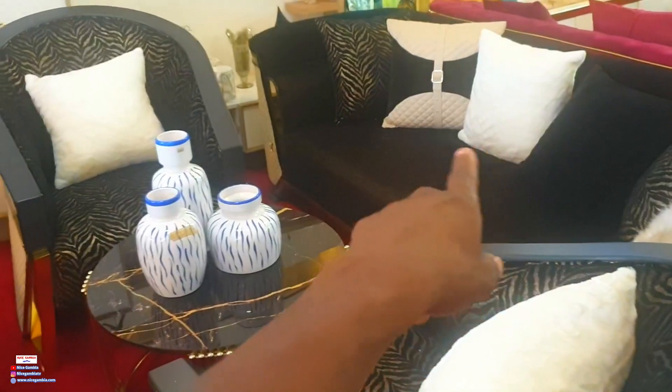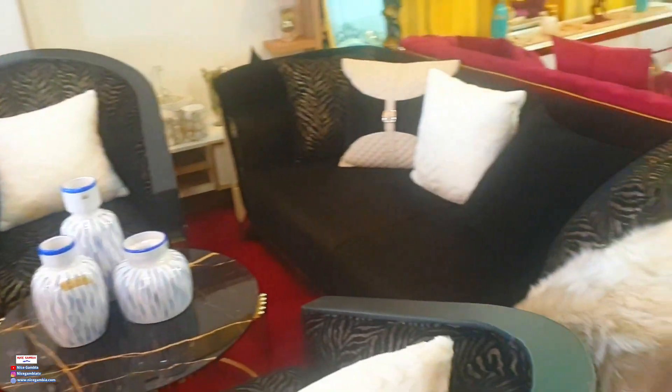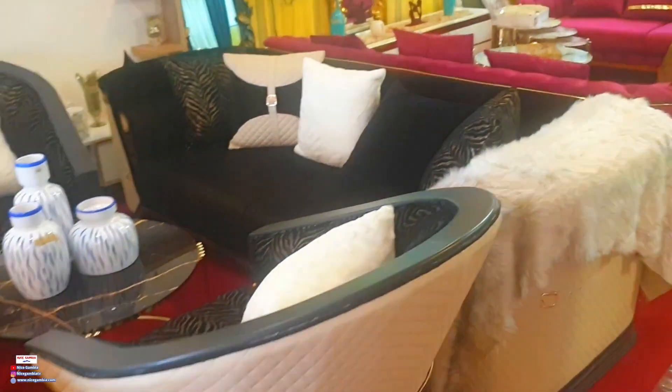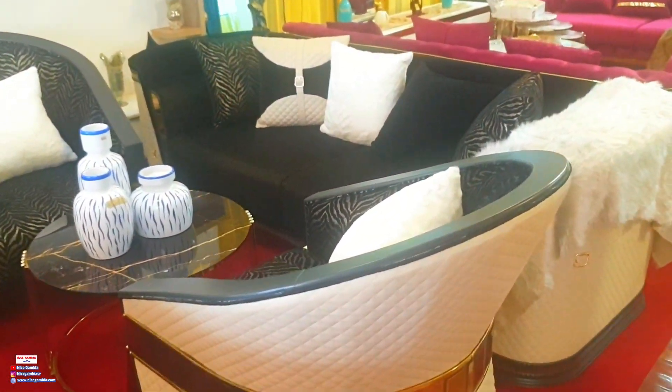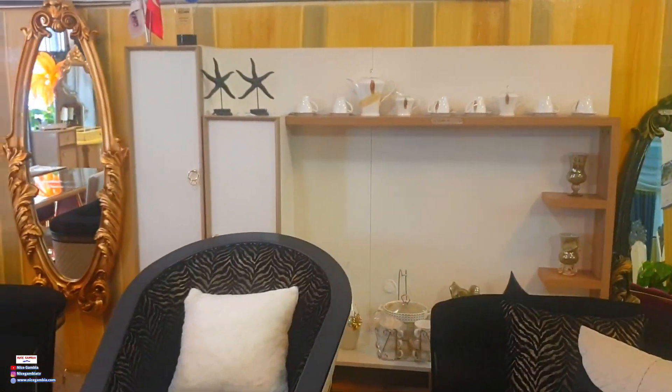That's a side view of the single seaters. This set is like six, seven, or eight sitters — three and three, so a perfect full size for any parlor. And the white TV stand over there is also really nice and elegant — white and gold color with a great design.